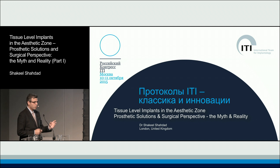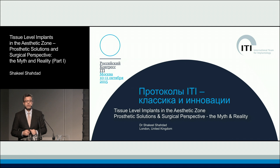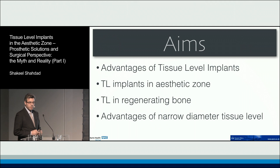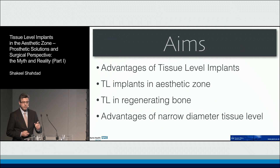I'm going to talk quite a bit about the surgical perspectives and prosthetic solutions, but more importantly I'm going to take a view from the long-term outcome point of view. What I'm intending to cover in this presentation is to look at the advantages of tissue level implants and then primarily focus on their use in the aesthetic zone.